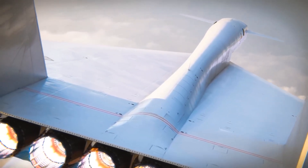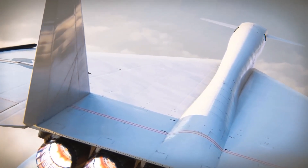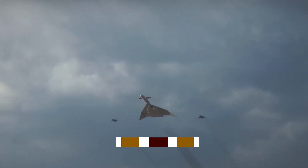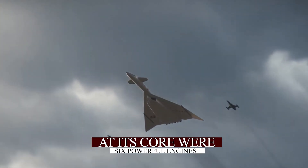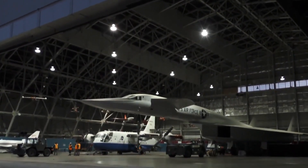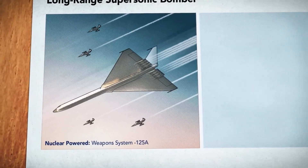Achieving the incredible speeds the XB-70 Valkyrie promised required technology that was ahead of its time. At its core were six powerful engines within its distinctive delta wing design. These weren't just engines — they were beasts, optimized to roar through the skies at supersonic speeds.